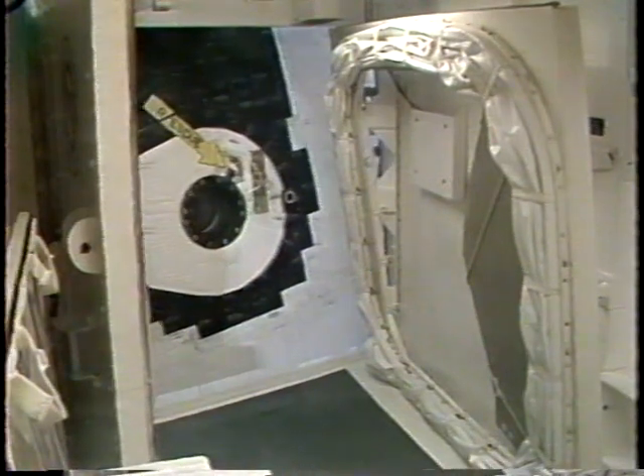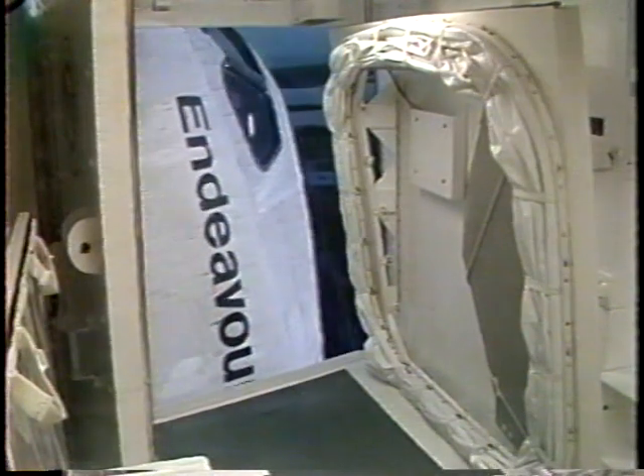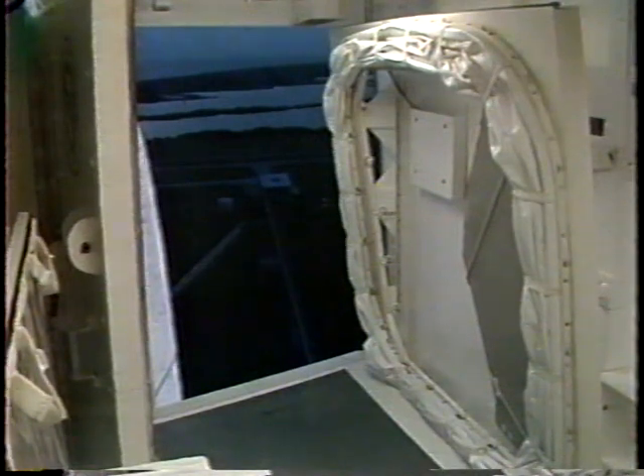T-minus seven minutes, thirty seconds, and the orbiter access arm is now being retracted away from the vehicle. This is the walkway used by the crew to gain entry into and out of the vehicle, and can be returned to position within seconds if need be.